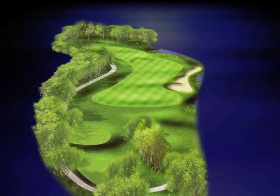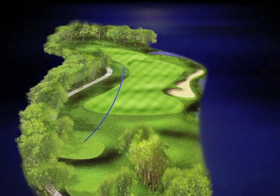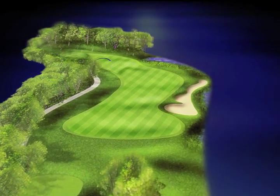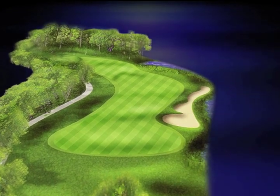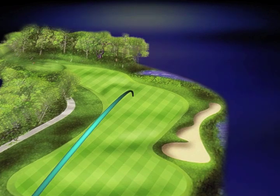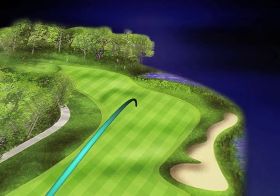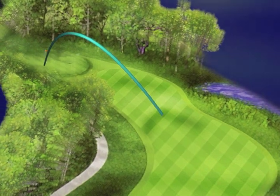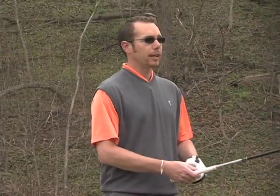If you want to go the aggressive route, you can take a driver and try to draw it around the corner. Water on the right hand side though tends to catch a lot of golf balls. Myself, I'm going to take the conservative route — or as some people say, the wussy route — and hit a hybrid out there trying to favor the right hand side of the fairway and leave myself just a nice little wedge in. So let's take a swing at this and hope it does exactly what it's supposed to do.